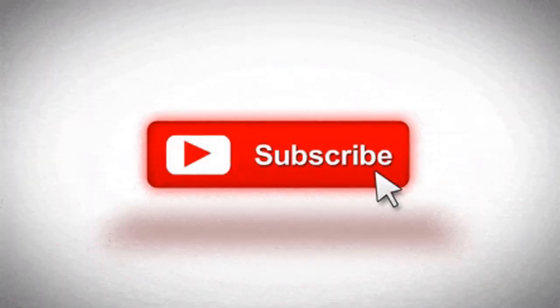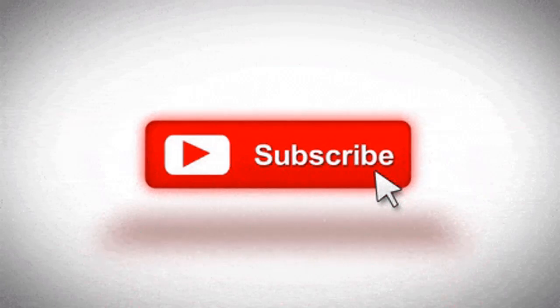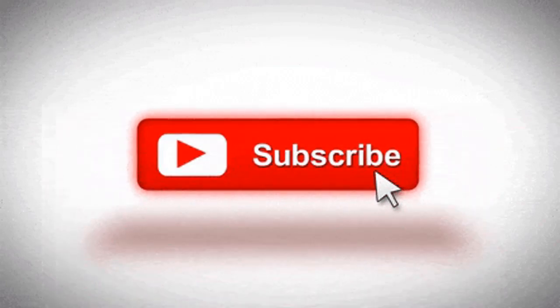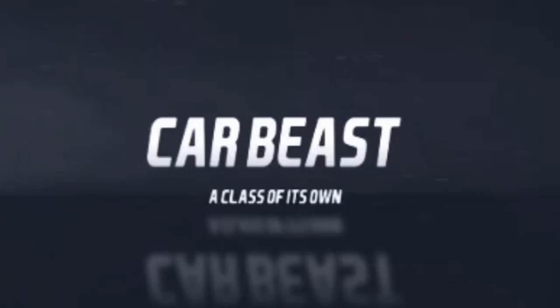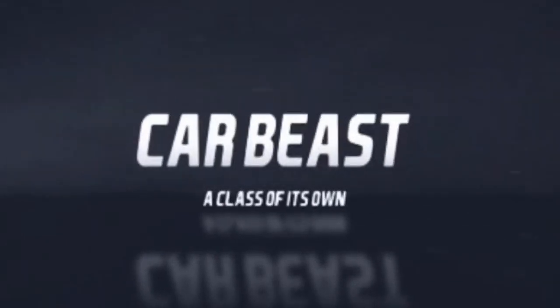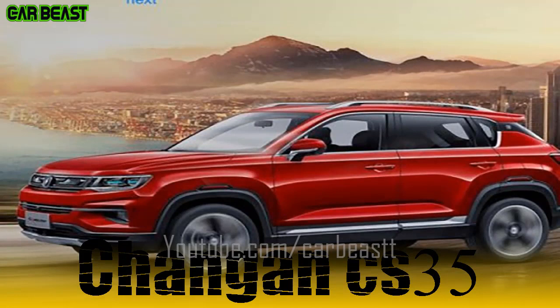Hi guys, I'm here today with a new video. Before we start, please hit the subscribe button and click on the bell icon for the latest updates. Today we'll be talking about the Changan CS35 Plus — an eye-catching fashion design to be the superstar, with height scale.